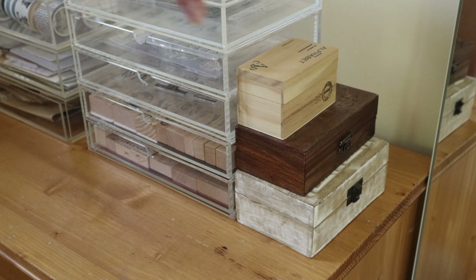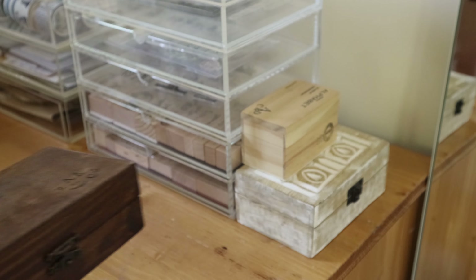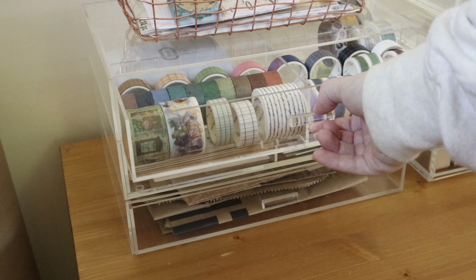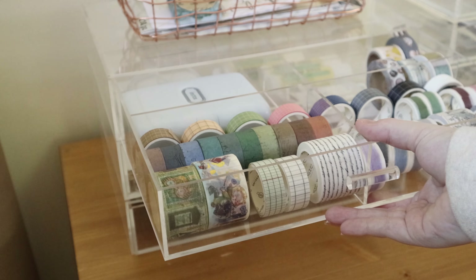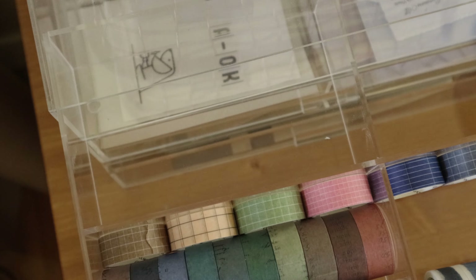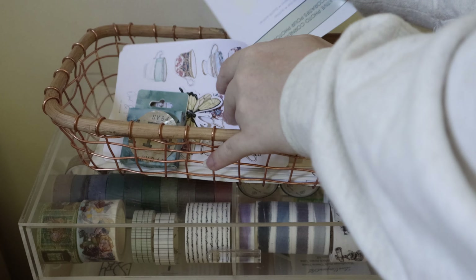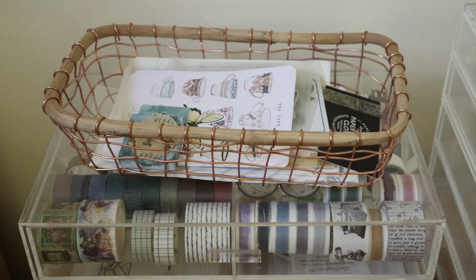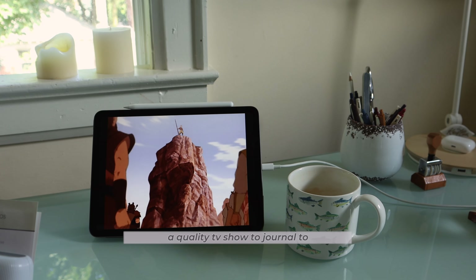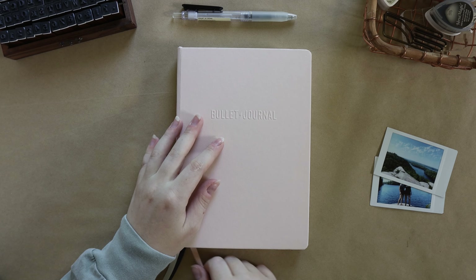Hey friends, welcome back to another cozy weekly journaling session. Today I thought that we could all sit and hang out while I set up a brand new travel journal. This journal is really simple and easy to set up with minimal supplies so that it's realistic for me to use when I'm on the go and don't have a lot of time while traveling. So grab a TV show, some tea, some slippers, and let's get cozy and journal together.